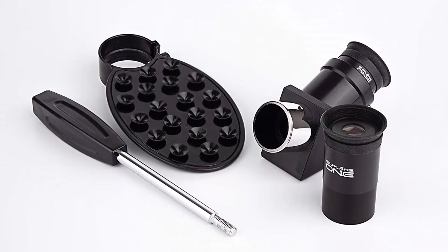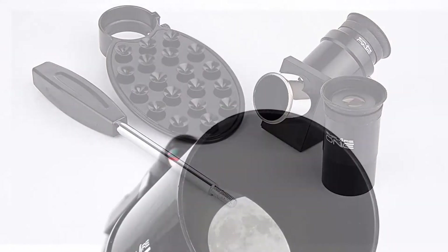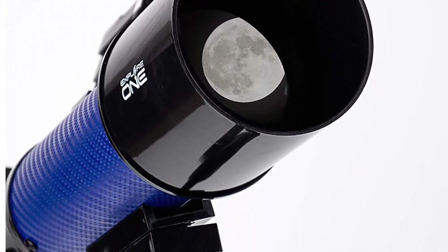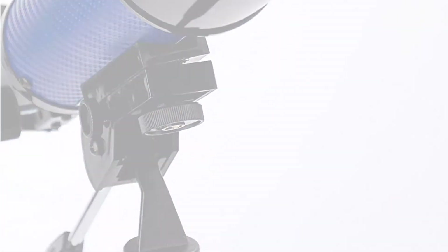On dark nights, view nebula, star clusters, galaxies, and bright comets. Alternatively, use it as a terrestrial telescope to get clear and close-up views of landscapes, scenery, birds, and other wildlife.